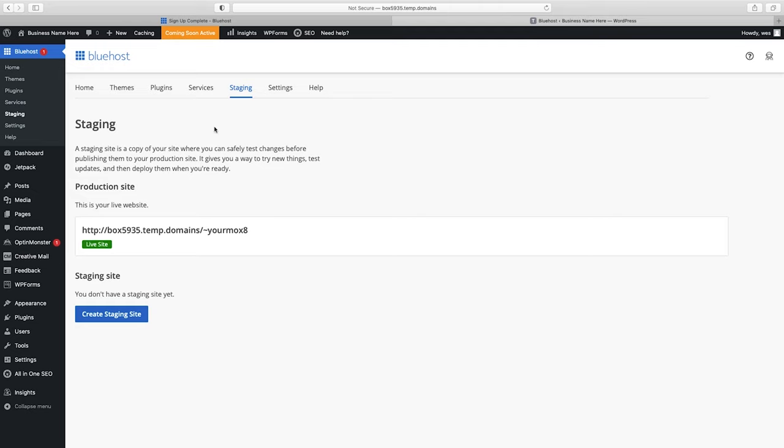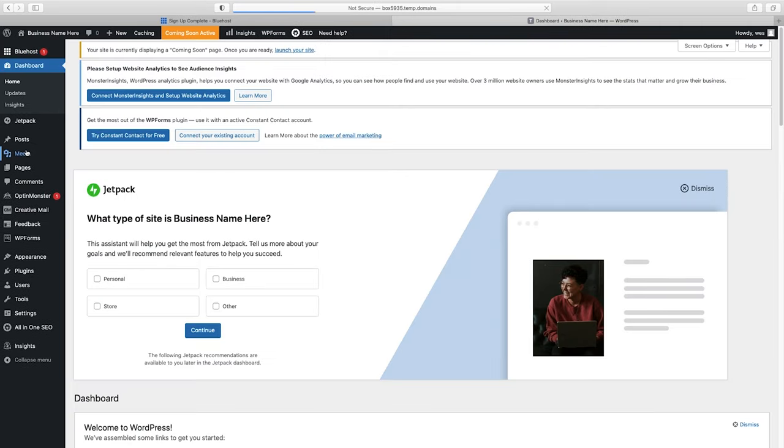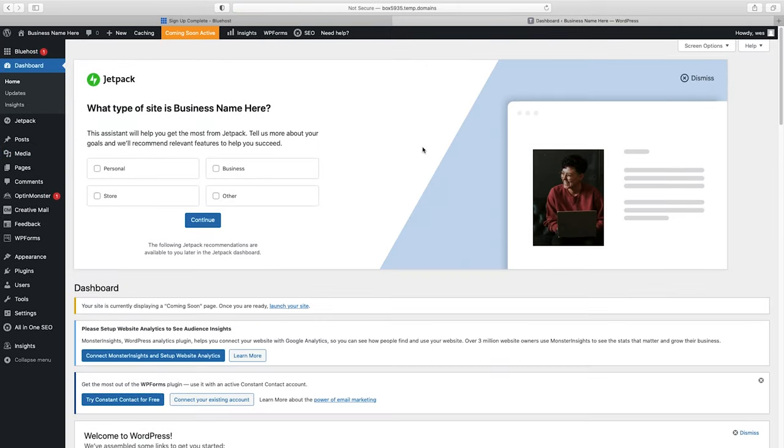We're now inside our WordPress dashboard. A few things to know before we get started: the side panel on the left is where most of your options are. Whenever you write a blog post, you click on Posts, then Add New. Same with pages. The main thing I want to talk about right now is Users, because you haven't chosen a password for WordPress yet.